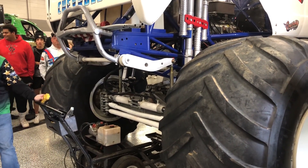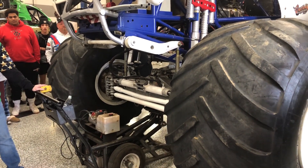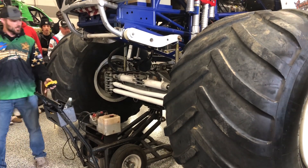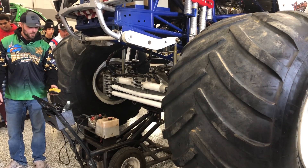Right here we have our custom electric hydraulic jack. It lifts 12,000 pounds with these straps. It just runs off a 12-volt battery and a log splitter hydraulic valve.